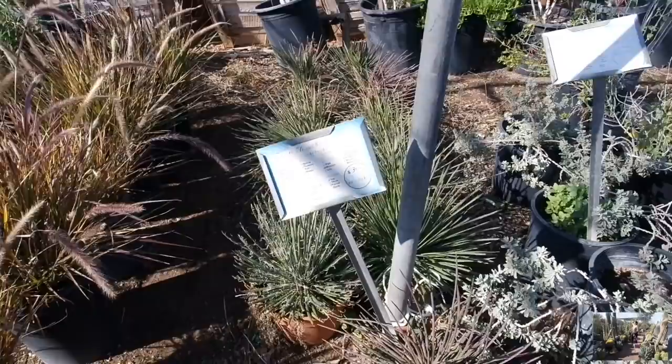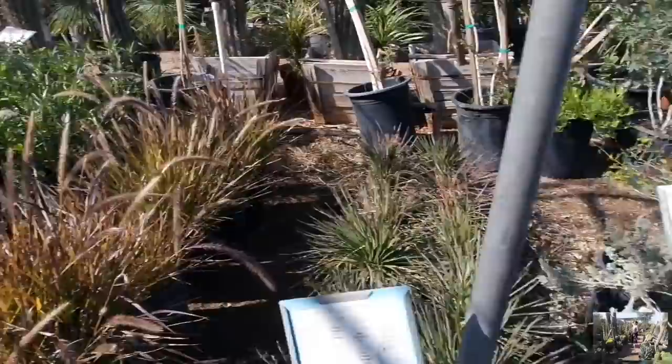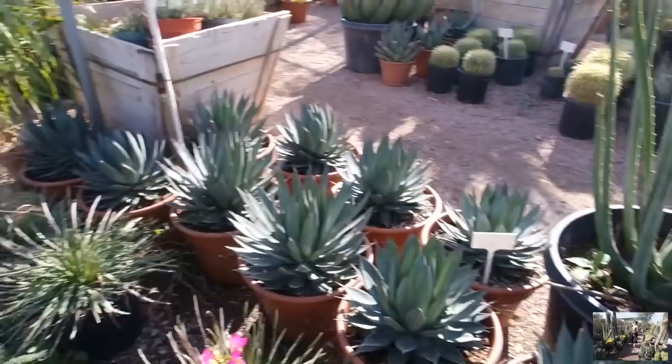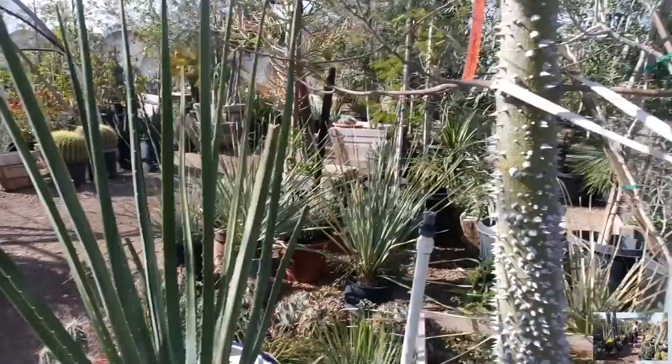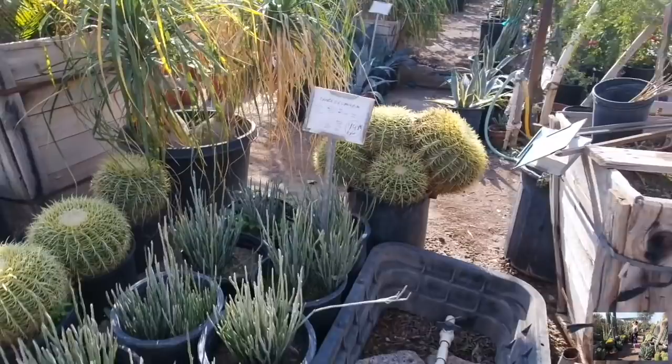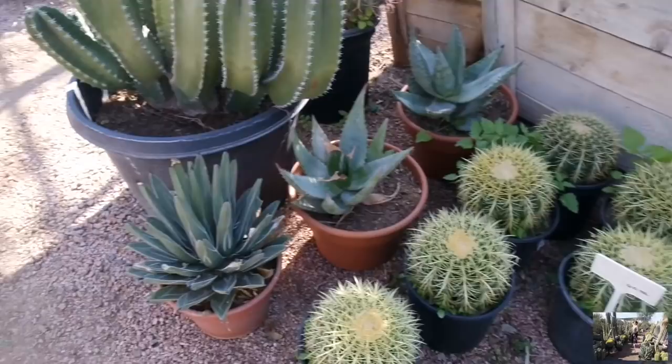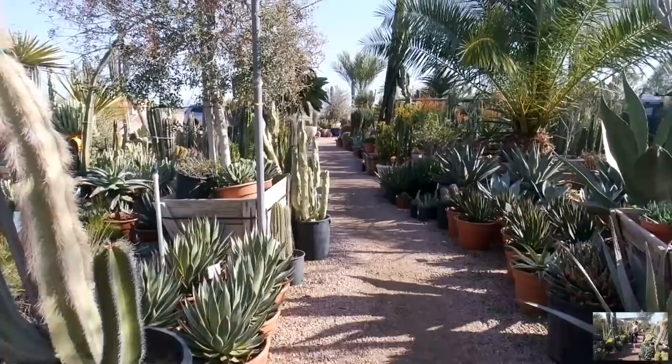Baja fairy duster $16. Twin flowered agave $30. Trailing rosemary for $16. That's nice to see that they have other things here. Candle Euphorbia — $20. Here's the golden barrels. Oh, they got small ones here too. $40 for these guys. I'm impressed. Take a look at that walkway — what cactus dreams are made of.